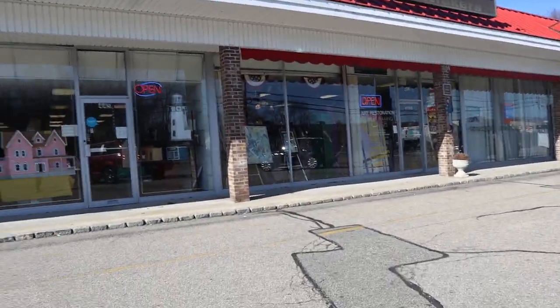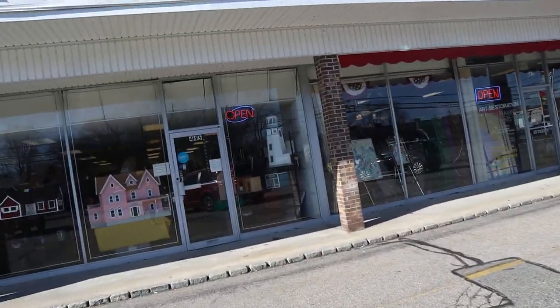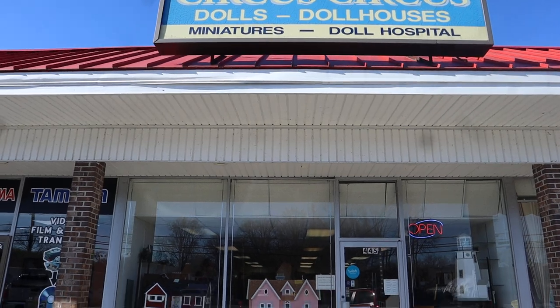Hello! Welcome to one of Joss's adventures. I'm visiting my friend Marilyn. She's the owner of Circus Circus Dollhouse. She's in Pompton Plains, New Jersey. So here's her store — Circus Circus Dollhouse.